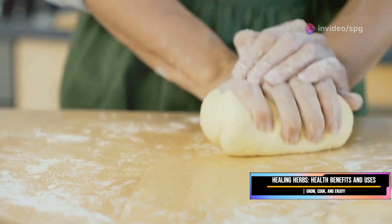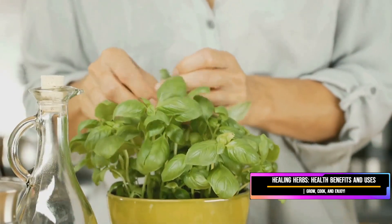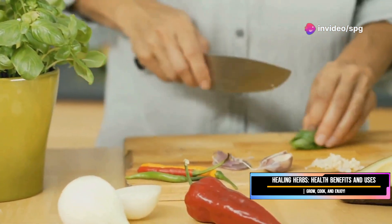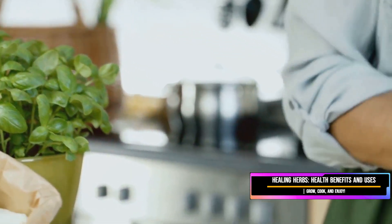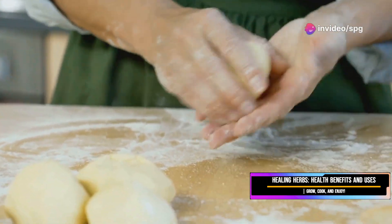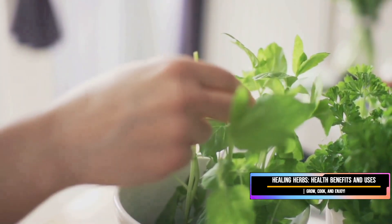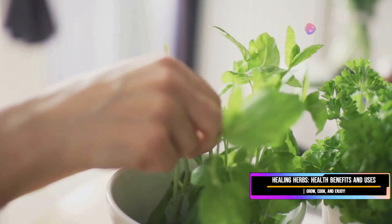Remember, fresh basil is always better than dried — the flavor and aroma are much more intense, making a significant difference in your dishes. If you have the space, consider growing your own basil. It's relatively easy to cultivate and can be grown in pots or directly in the garden. Basil loves sunlight, so place it in a sunny spot. Harvesting is simple — just pick the leaves as you need them, starting from the top to encourage new growth.